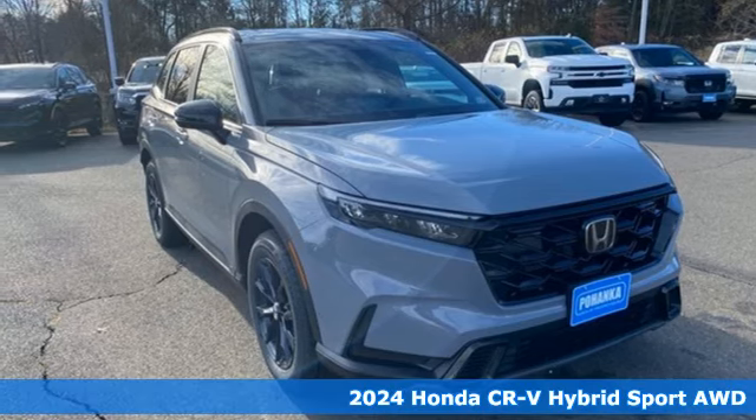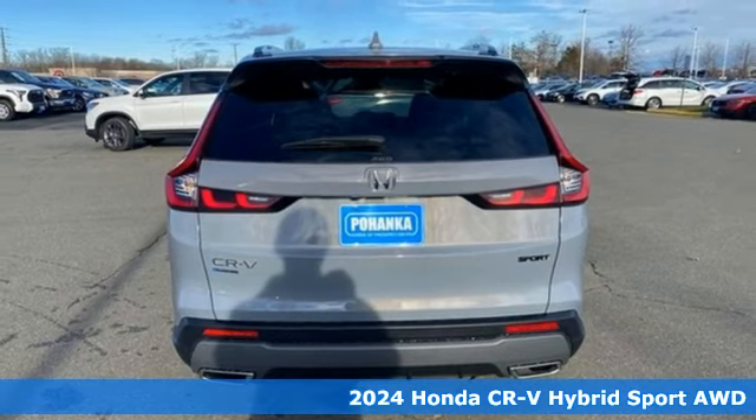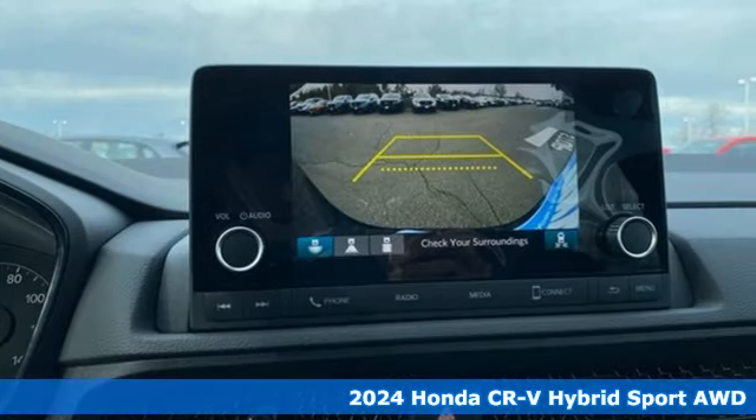It's a new 2024 Honda CR-V Hybrid. Capability without compromise isn't a dream — it's a CR-V Hybrid. It boasts an impressive list of features like these.